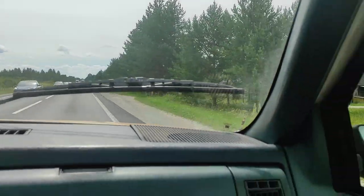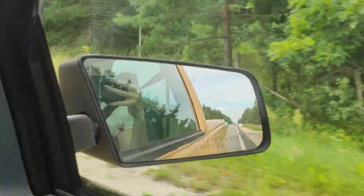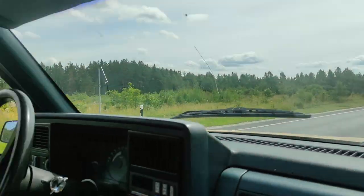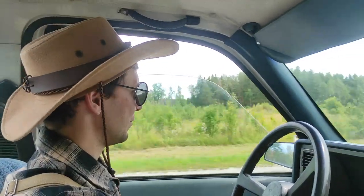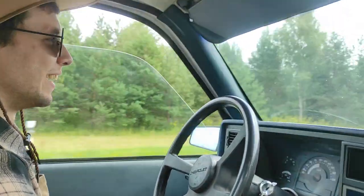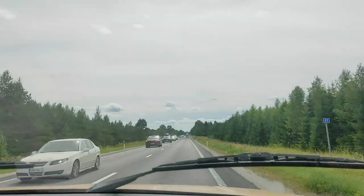We started our drive happily in our freshly painted car — I had just finished it that same morning. Everything was going fine until five kilometers from home, when we heard a clunk and decided to investigate. We pulled over, went around the car, and everything seemed normal — nothing out of the ordinary.